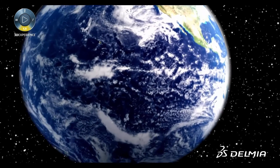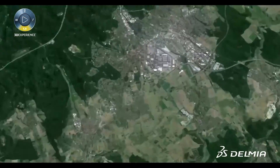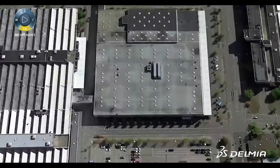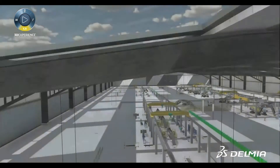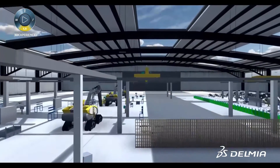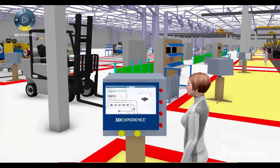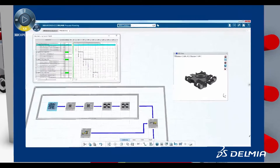Delmia introduces new technology and capabilities that increase productivity and allow users to store and reuse their manufacturing knowledge on the Dassault Systèmes 3D Experience platform. New tools to build the manufacturing session and context help users access, navigate, compare, and understand their data across the enterprise.